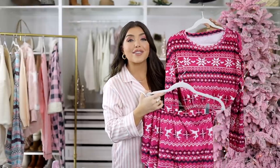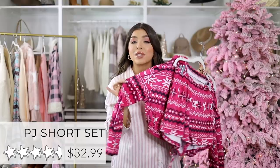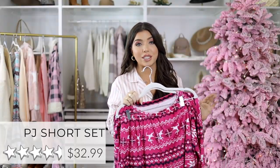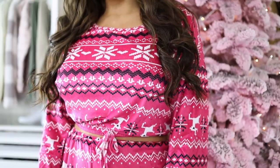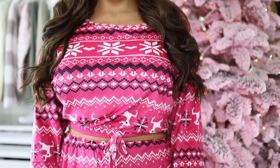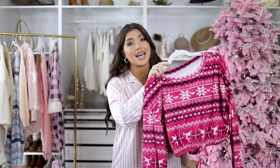This next PJ set would make a great gift for the teen or college-age girl on your list. It comes with a cropped long-sleeve top and short bottoms in the softest fleece material — it is lightweight but still very cozy. It comes in a few color options, but all of them feature this adorable snowflake and reindeer pattern. It does run small, so I would consider ordering up one or two sizes in this one.